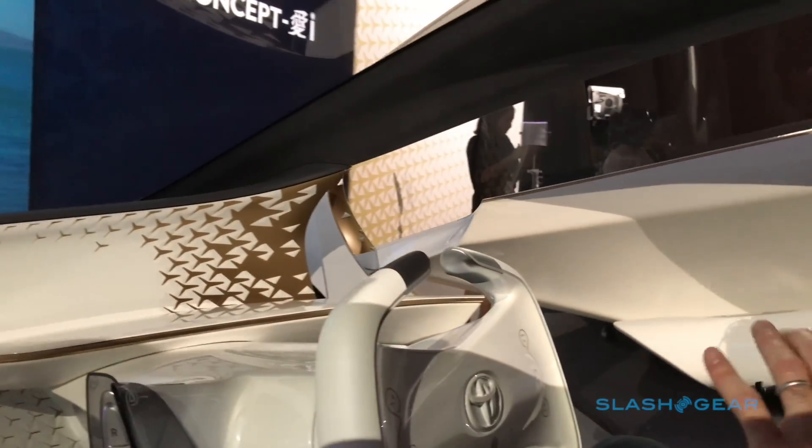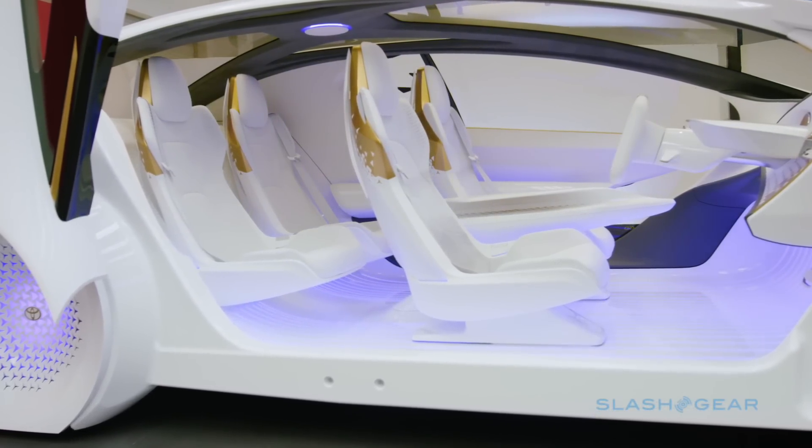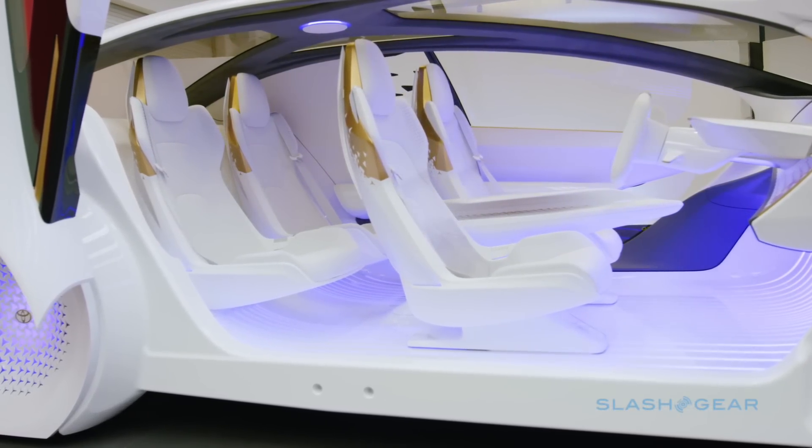When you're in the car, you can really get the sense of our design keyword, kinetic warmth, and the fact that everything was designed from the inside out.